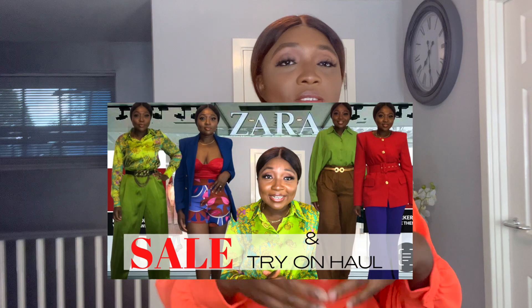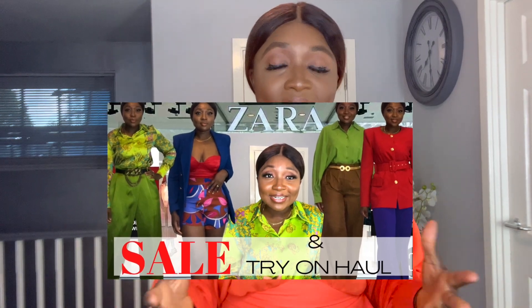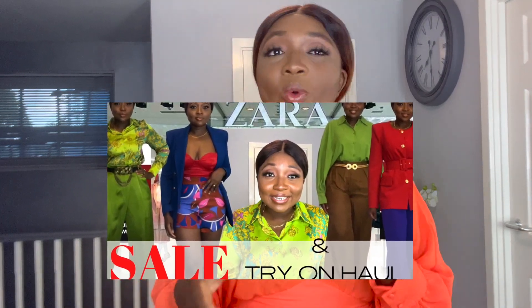Hello, good morning, good afternoon and good evening. Thanks for tuning back into my channel and welcome back to the second part of the Zara sale haul. A week ago I did the first part — I did order quite a few things which were all coming in bits and bobs, but fortunately now we have the complete order. If you haven't watched the first video, which had loads of beautiful eye candies, I'll link it above and in the description box.